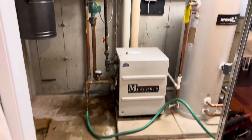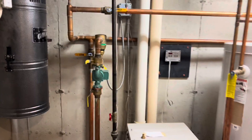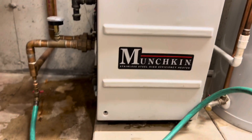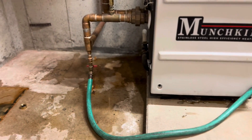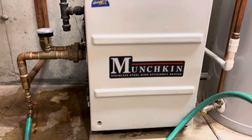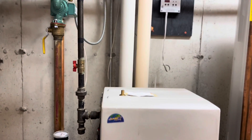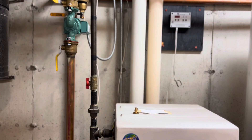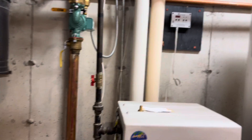Today we're in Lowell, Massachusetts. We're going to be taking out this 16-year-old Munchkin boiler that has sprung a leak, and we're going to be replacing just the boiler today with a high-efficient Lockenvar, Made in USA, Knight floor-mount boiler.